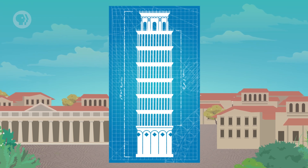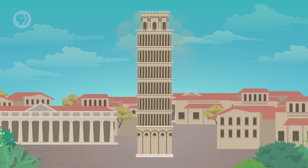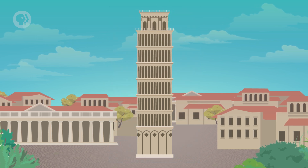In 12th-century Italy, a tower was under construction in the town of Pisa. The design was for a beautiful, freestanding bell tower in the finest Romanesque style. But as construction of the third level began, something went wrong.